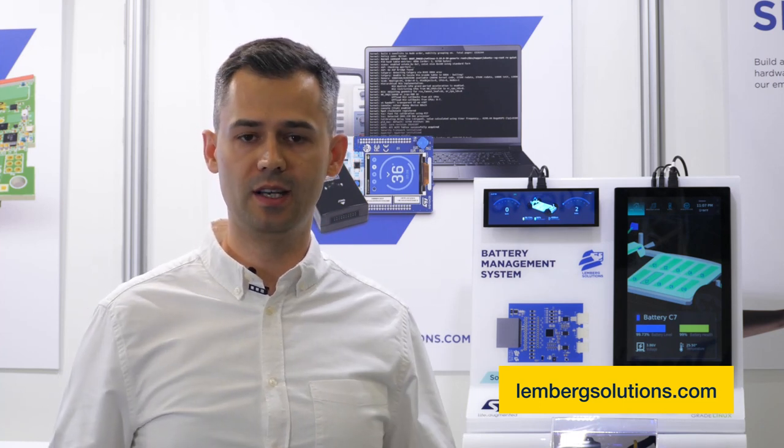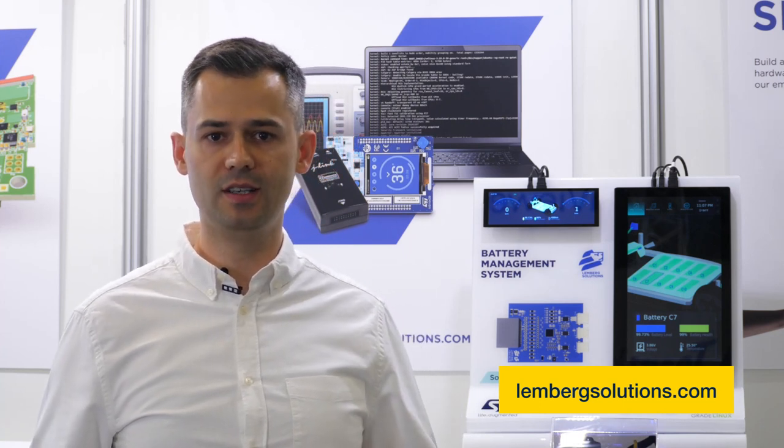All right. Thank you for watching. Please visit our website — it's lambergsolutions.com — to learn more about this BMS demo and other cool embedded IoT and AI projects we've delivered. See you around.